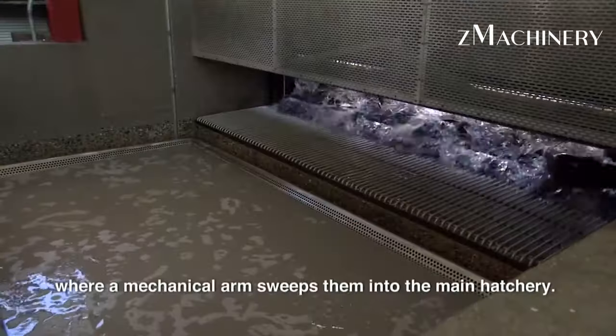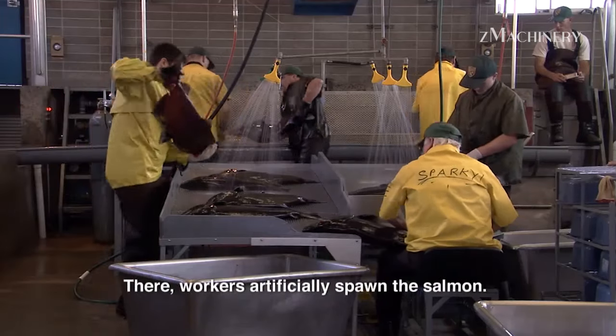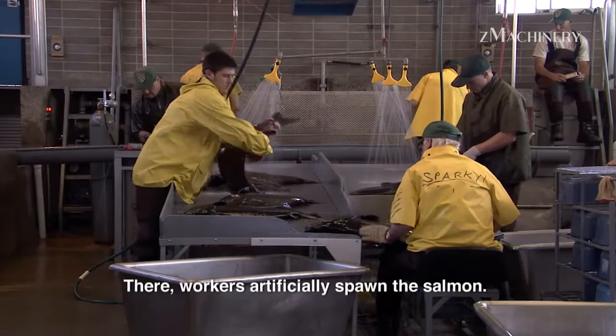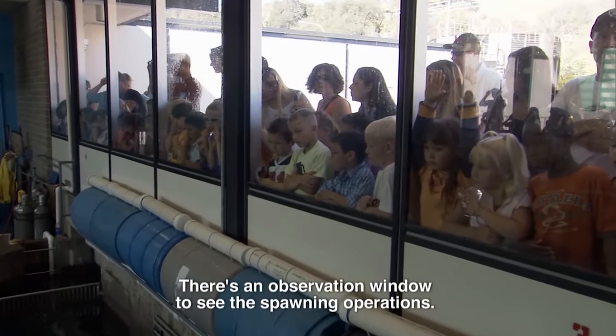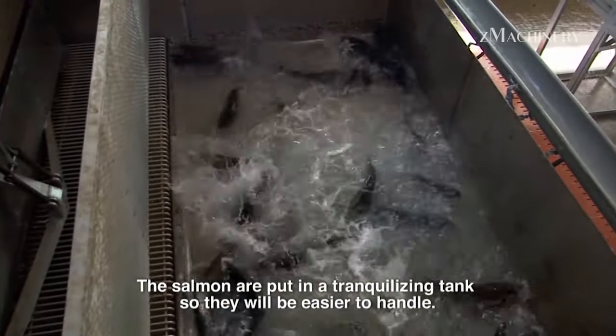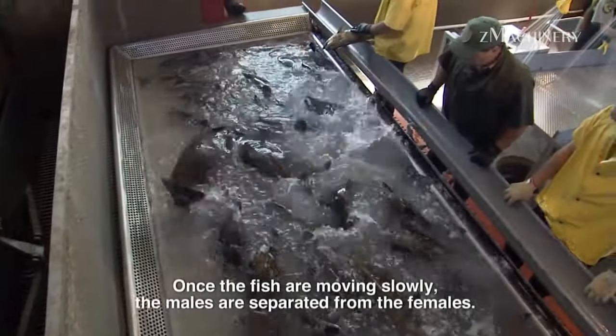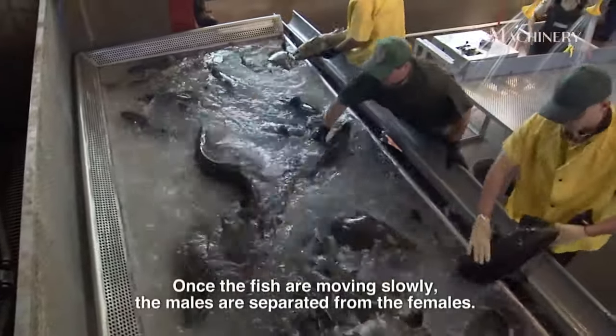Hello everybody, welcome back to The Machinery. Delicate salmon roe, known as ikura in Japan, is a prized delicacy worldwide. This article explores the process of extracting wild salmon eggs, focusing on the River Karen Restoration Project, where annual egg harvesting plays a crucial role in sustaining the ecosystem.